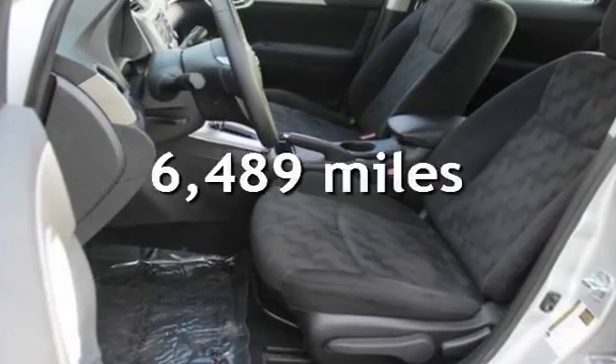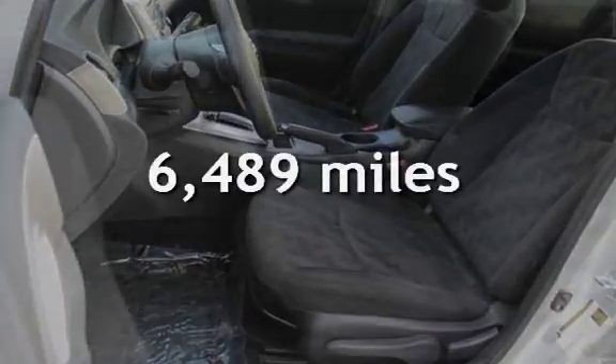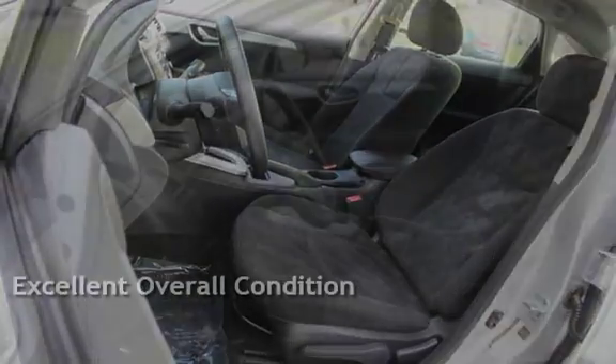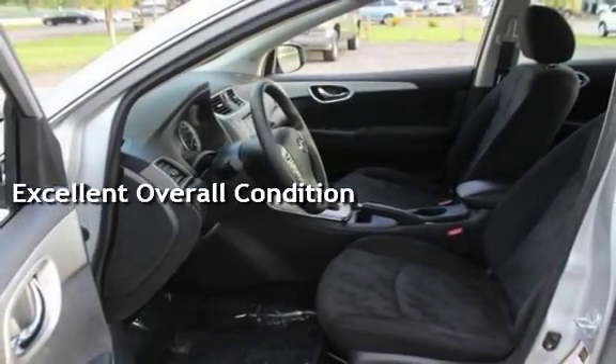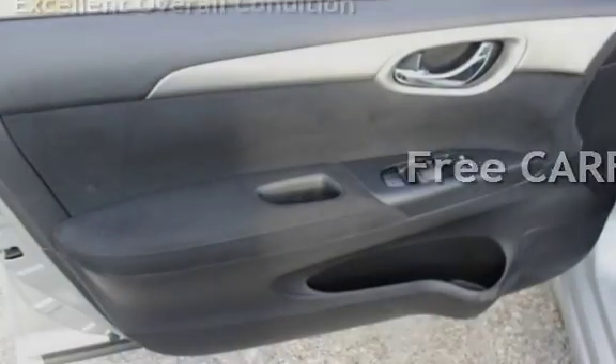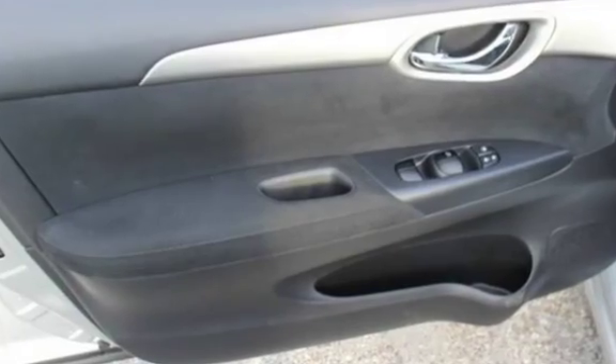This Nissan is a steal with less than 7,000 miles on the odometer. This vehicle is in excellent overall condition. This vehicle qualifies for the Carfax buy-back guarantee — ask to see the free Carfax vehicle history report.